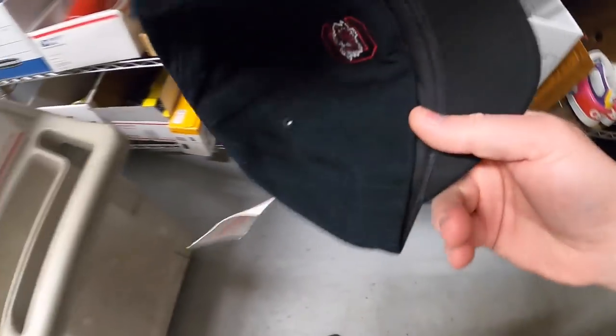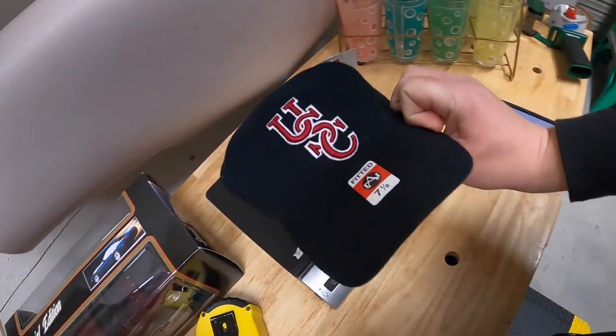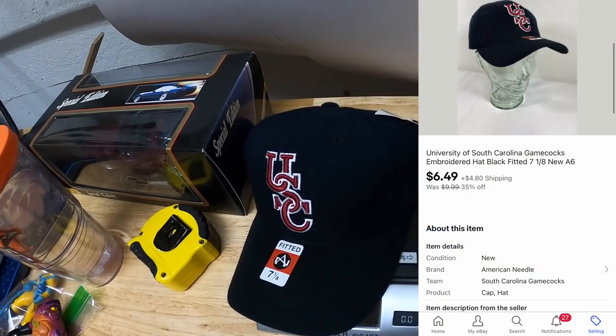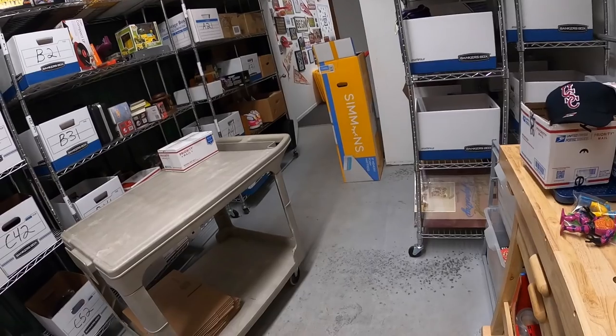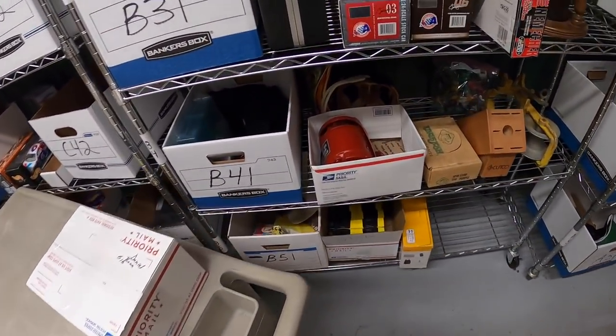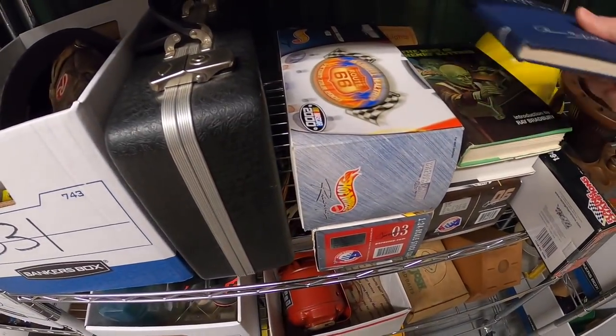Next thing is a hat — I believe this is it: South Carolina, new with the tags. This is something I got last year; I've only got about a dollar into it. Part of the sale I'm running, it sold for $6.49 plus shipping. I also sold a book — old inventory code says B6, so it's probably right in here.